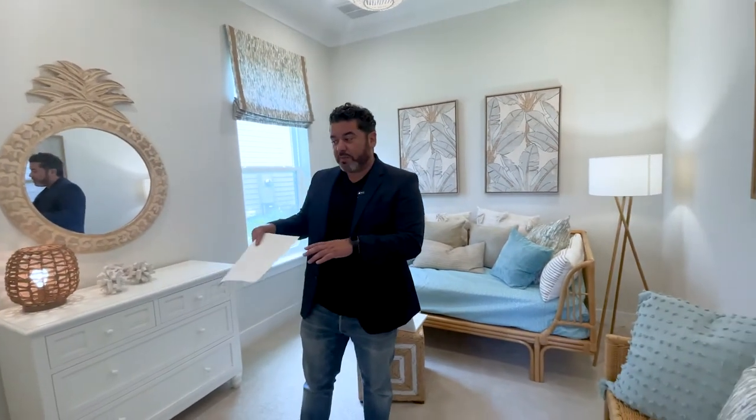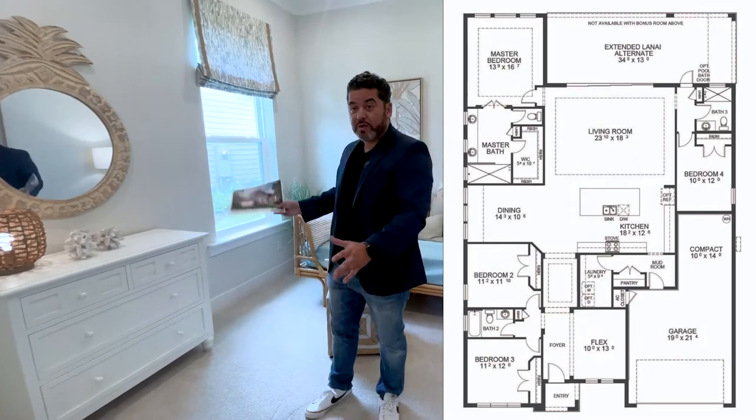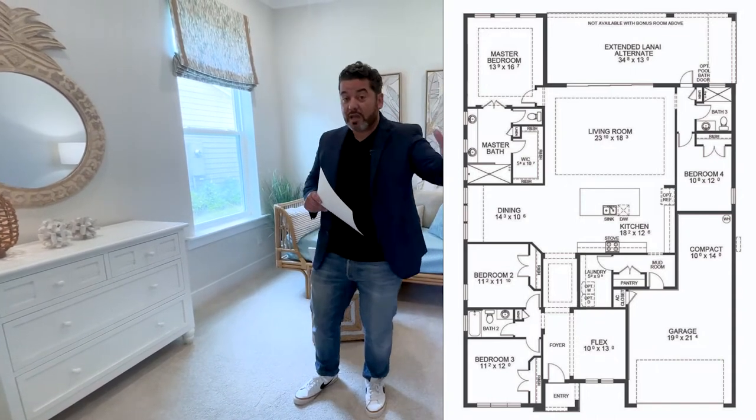Another bedroom here — this one seems a little bit smaller than the other bedrooms. What's great about this setup is that as you walk in, you have two bedrooms with a bathroom, and then on the other side of the house you have a bedroom with a bathroom. This could easily be the office, or where the kids are, so that way you avoid the noise. And on the other side, you also have the master.